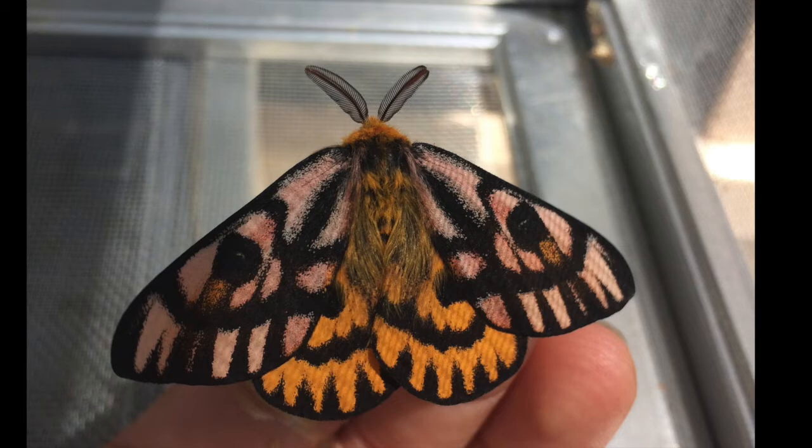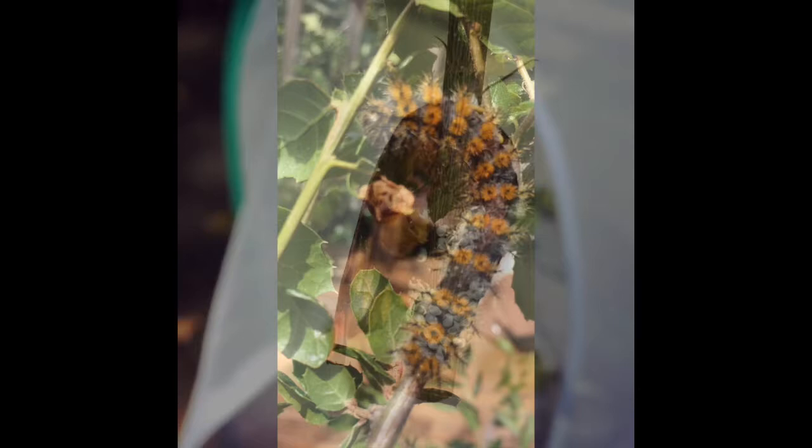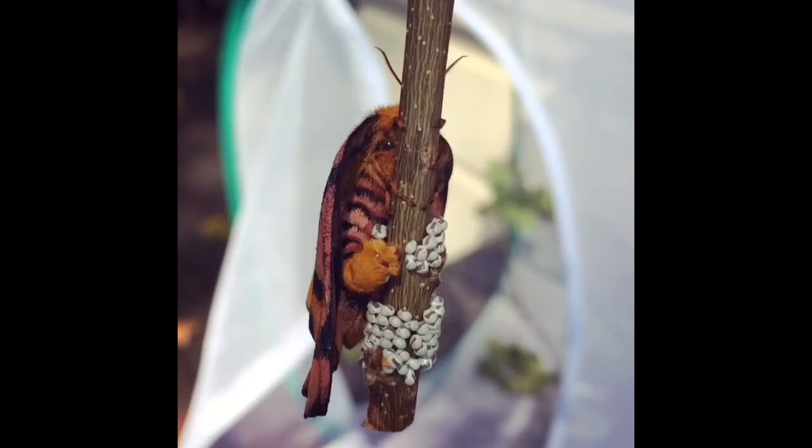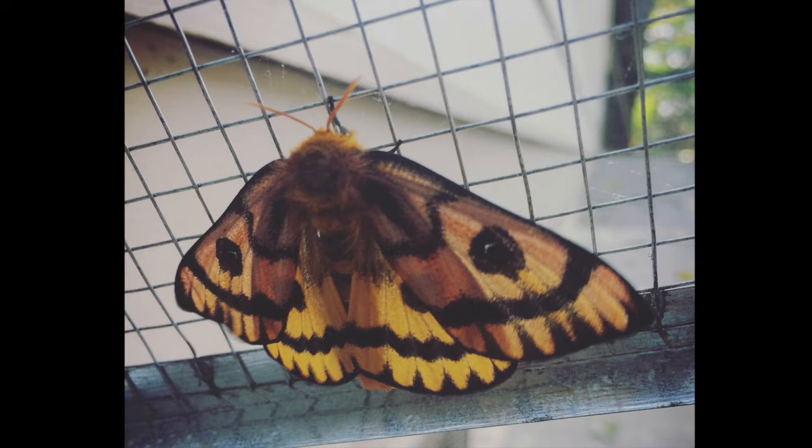This moth is often mistaken for a butterfly because of its bright, beautiful coloring. The adults of these moths do not have mouths — all the energy they need was accumulated as a hungry caterpillar. Their main purpose as an adult is to mate and reproduce, and they live as flying adults only for a few days. In the next few weeks, keep your eyes out along country roads of Sebastopol and Santa Rosa for these moths to emerge. If you happen to catch a photo, we would love to see it and add it to our database for Lepidoptera of Sonoma County.